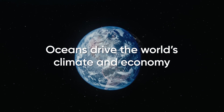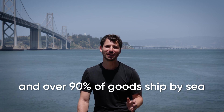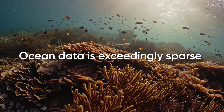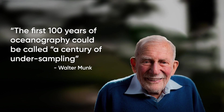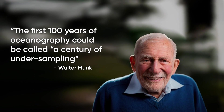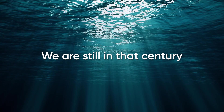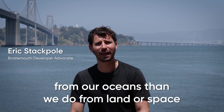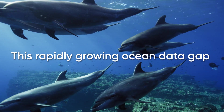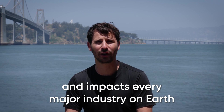Oceans drive the world's climate and economy, and over 90% of goods ship by sea. Yet ocean data is exceedingly sparse. The first hundred years of oceanography could be called the century of undersampling, and we are still in that century. We collect orders of magnitude less data from our oceans than we do from land or space. This rapidly growing ocean data gap drives massive climate uncertainty and impacts every major industry on Earth.